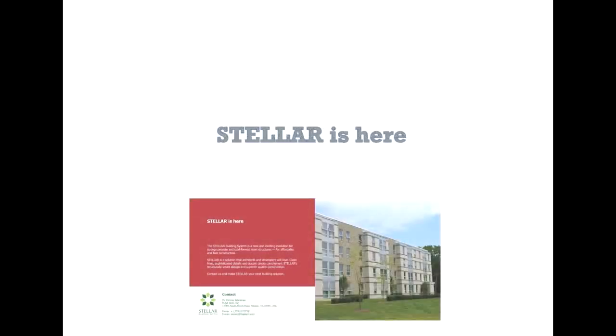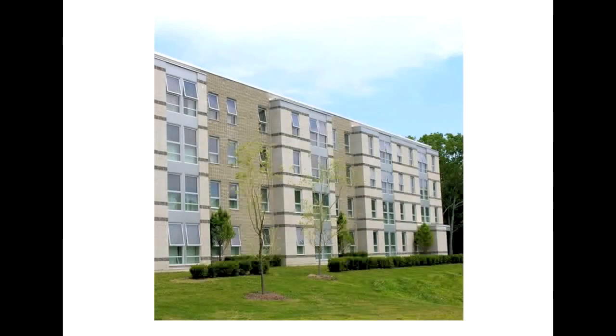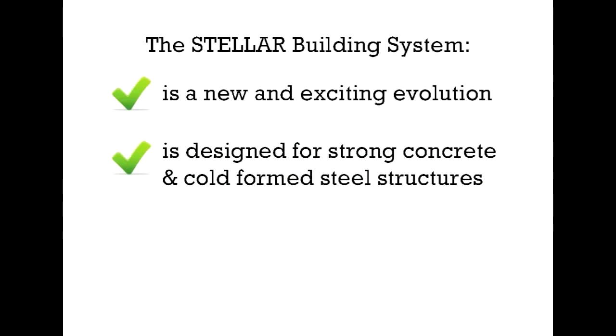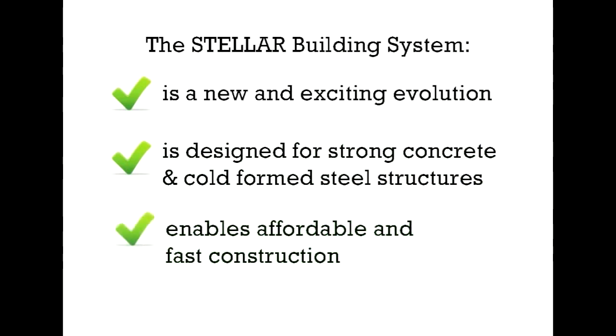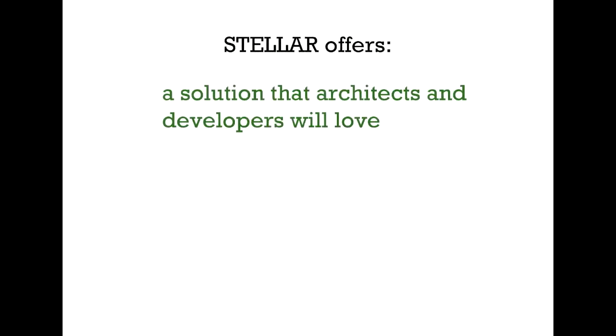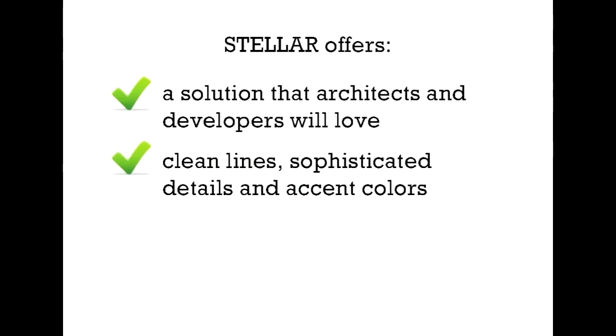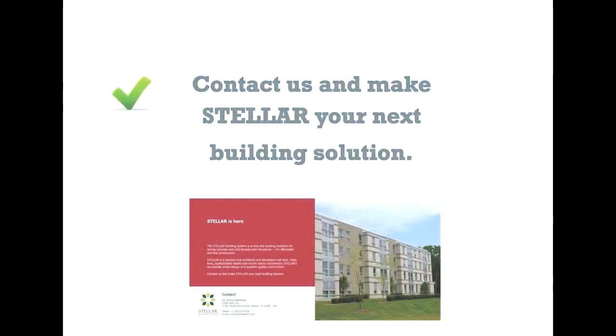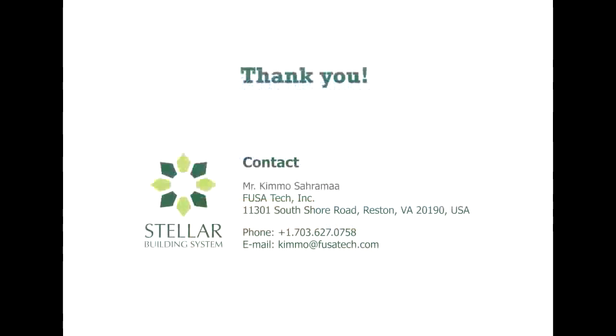Stellar is here, and Stellar is for you. The Stellar building system is a new and exciting evolution. It is designed for strong concrete and cold-formed steel structures, and enables affordable and fast construction. Stellar offers a solution that architects and developers will love — clean lines, sophisticated details, and accent colors. Structurally smart design and superior quality construction. Contact us and make Stellar your next building solution. Thank you.